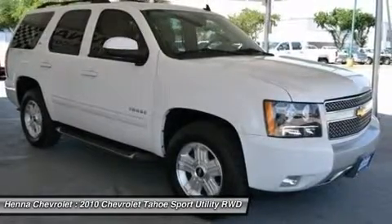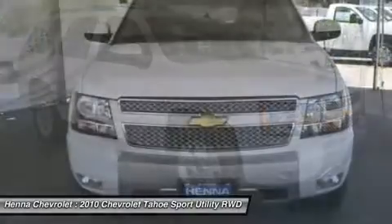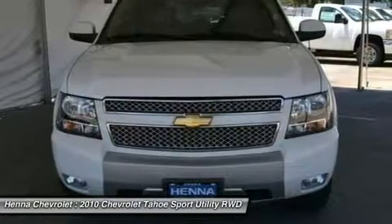Passenger airbag sensor, telematics, navigation from telematics, rear parking aid, tire pressure monitor, 3.08 rear axle ratio, heavy duty rear locking differential.